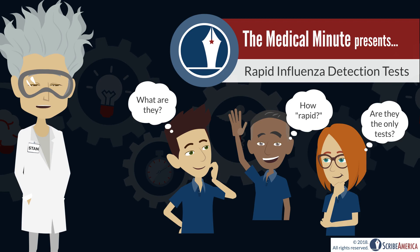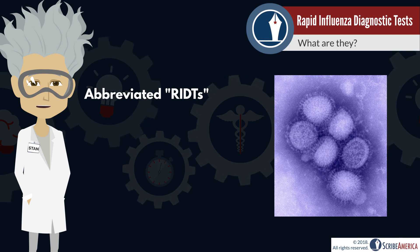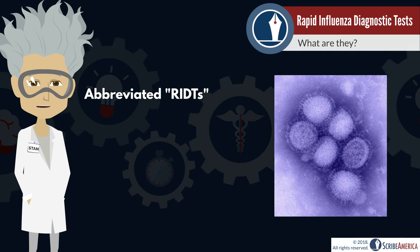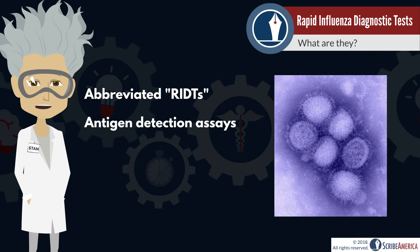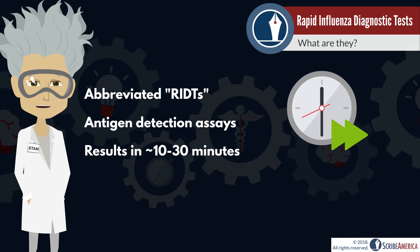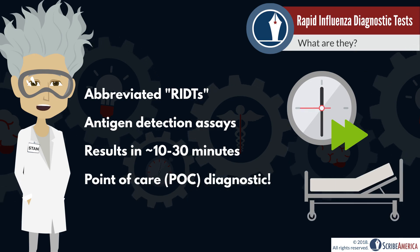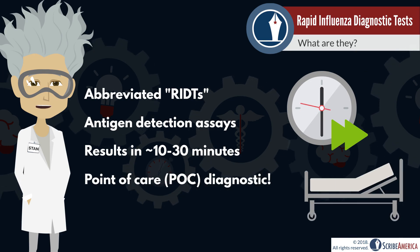When diagnosing the cause of a disease, I think we'd all agree that earlier is better. Rapid influenza detection tests, or RIDTs, are tests that rapidly detect influenza. These are antigen detection assays, similar to rapid strep tests, and they typically yield results in 10 to 30 minutes. Some RIDTs are even cleared for bedside use, which means that access to a laboratory is not needed.